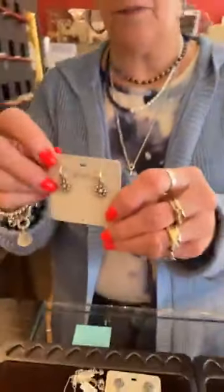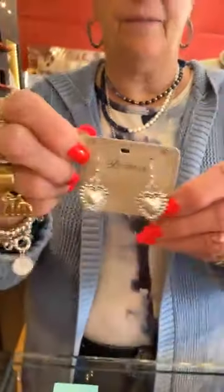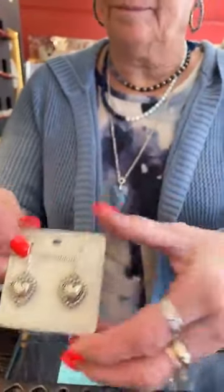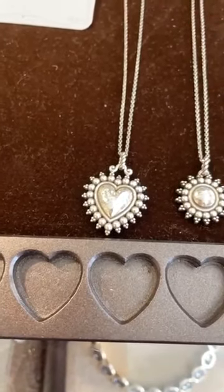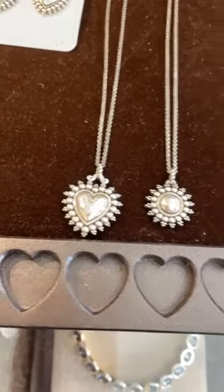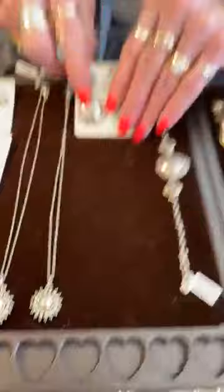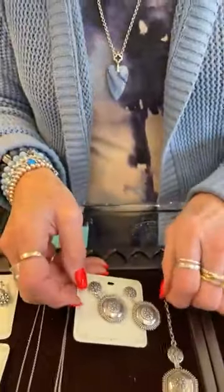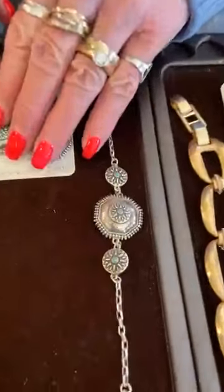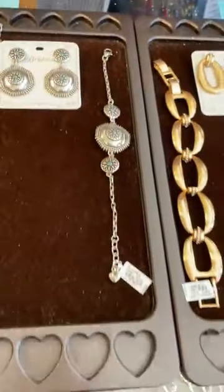We're going to start with the new Telluride collection. We have these little post earrings — $52. And these are French wire — $48. Then we have the Heart Necklace, and it is $58. And then we have the little round, also $58. And then this is what I was excited about — $68, it's got that little bit of turquoise in it. And here is the matching bracelet, and it's $78. It's really pretty — Southwesty and yet edgy, kind of.